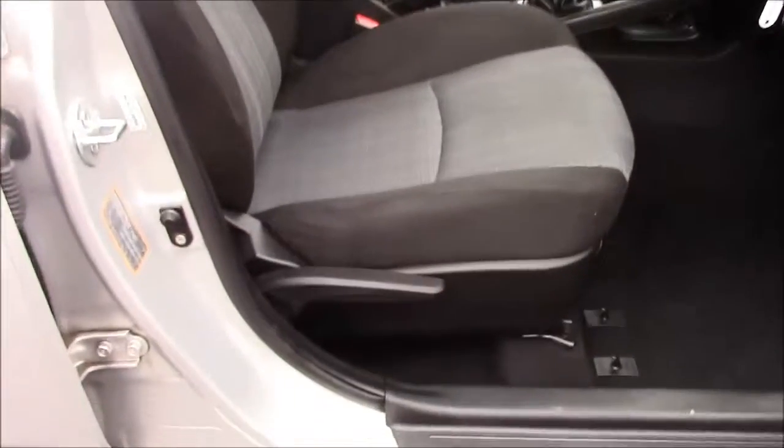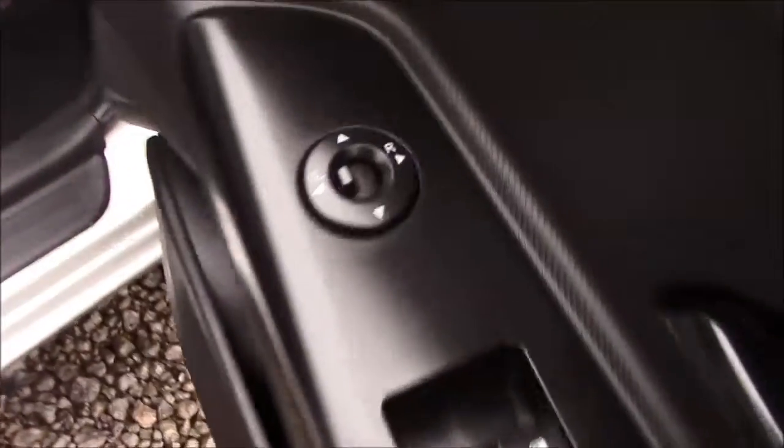Moving into the front of the vehicle, we have the same cloth interior with a height-adjustable driver's seat, and on the driver's door you'll find your electric window adjustments.